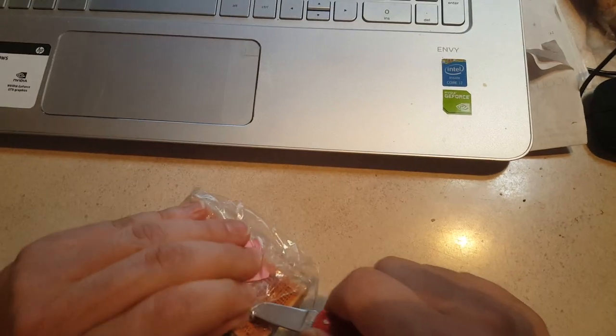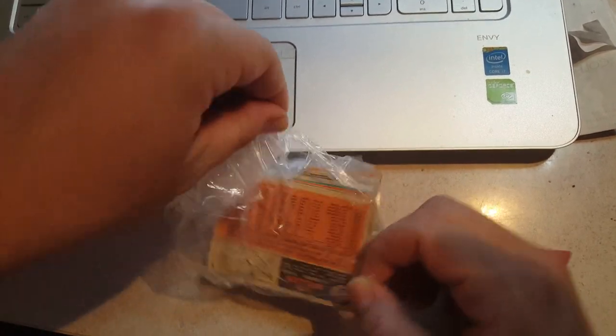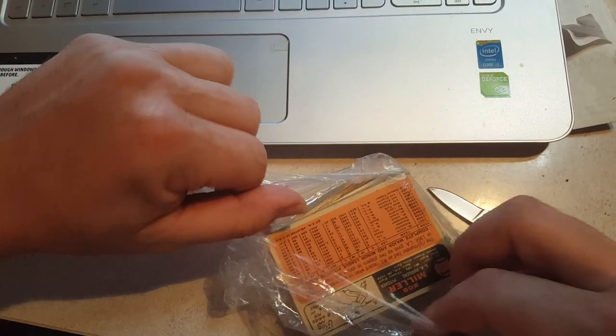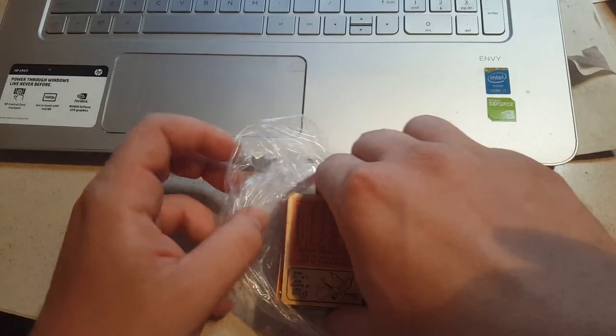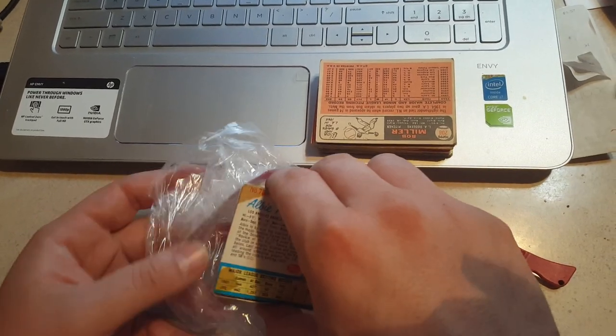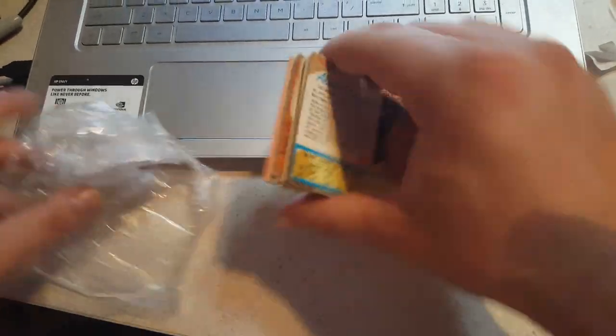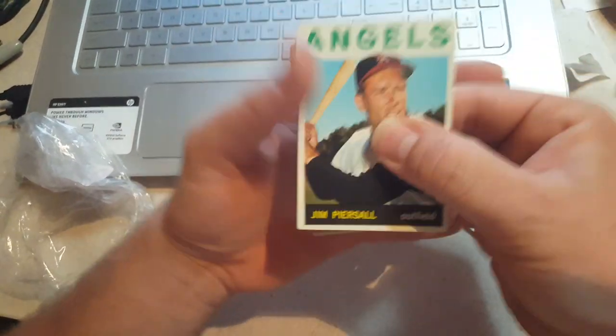I haven't opened these — I was saving them for this reveal video. Hopefully they're all vintage. If someone's giving these away to a Goodwill store, who knows what might be in here. Right there in the middle is an old '62 Post. I think they're all old.